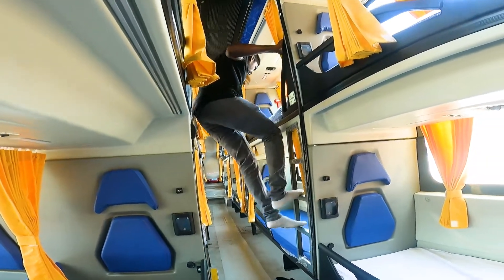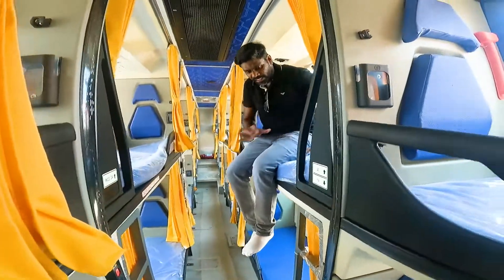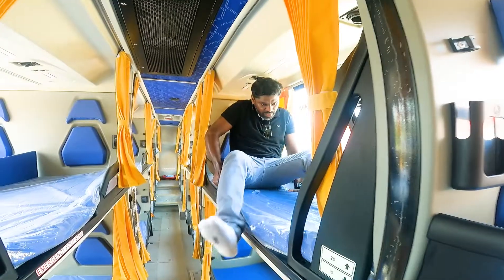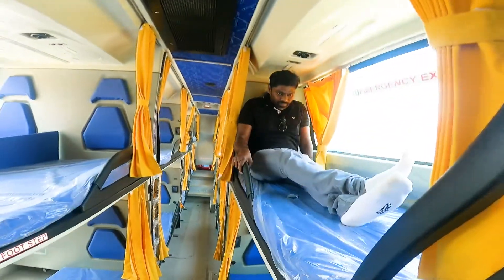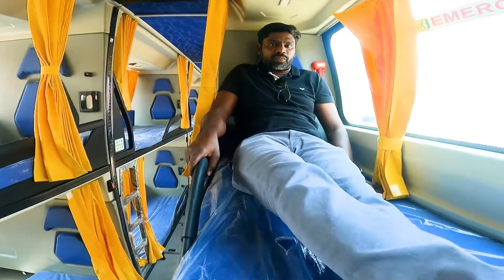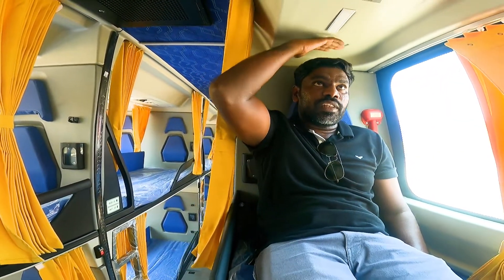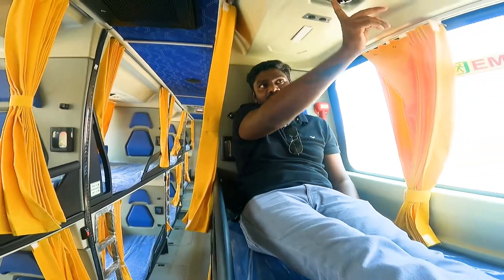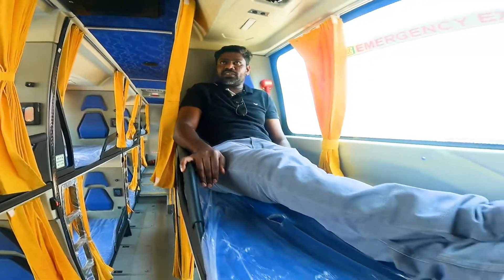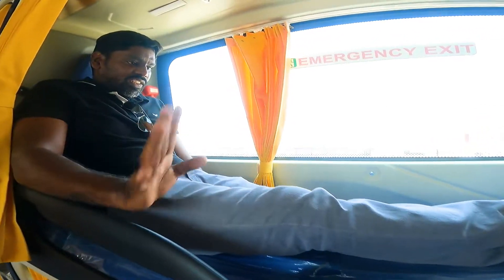You can use the easy-to-ease footrest. There is a light space — you can go back and reach the head room. I think the KSRTC is amazing.